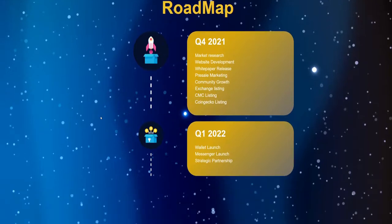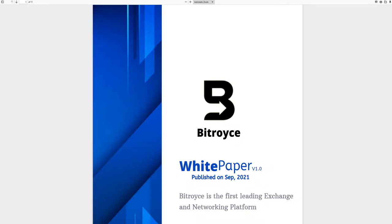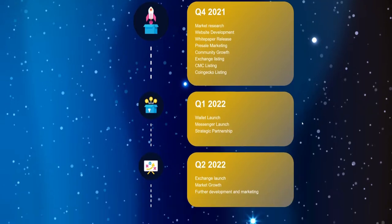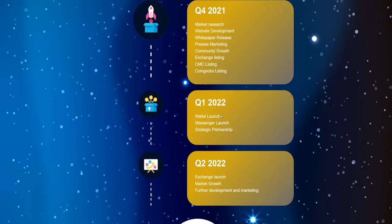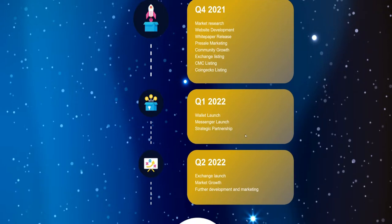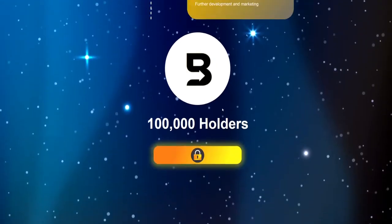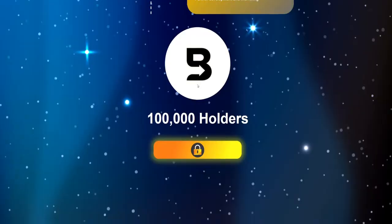I definitely support BitRoyce because it has a real use case value and one of the highest potentials of all projects I've reviewed, since they are planning real use cases. The roadmap looks very good: Q4 2021 covered market research, website development, and white paper release. Q1 2022 plans include CMC listing, exchange listings, coin echo listing, wallet launch — which should cause a price explosion — messenger launch, and strategic partnerships.